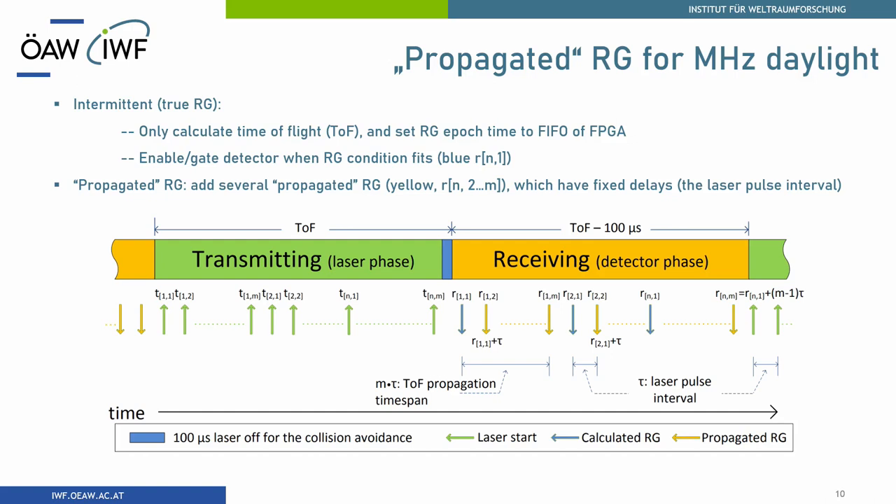So we came up with the idea of a propagated range gate for megahertz repetition rate laser ranging in daytime applications. During the transmitting phase nothing changes — you just fire your laser constantly. But during the receiving phase, you calculate the blue range gate and add a fixed delay equal to your laser interval. The FPGA gets relaxed and is happy working with us.